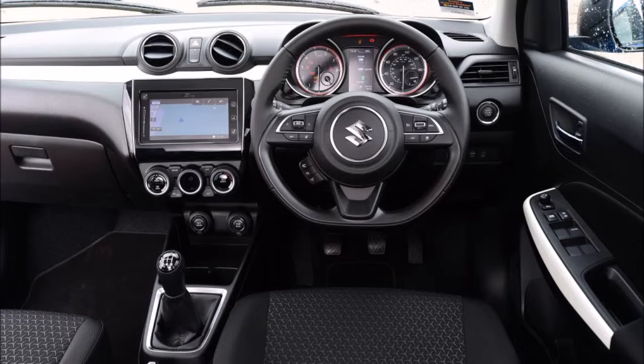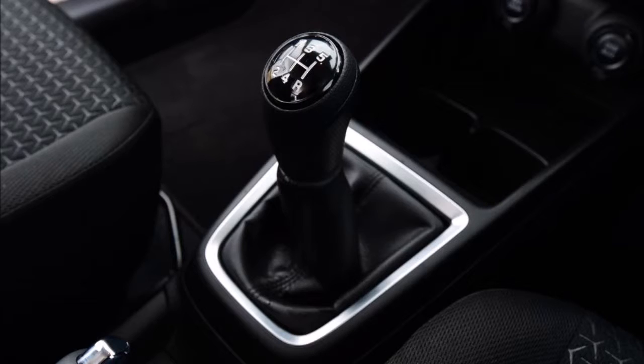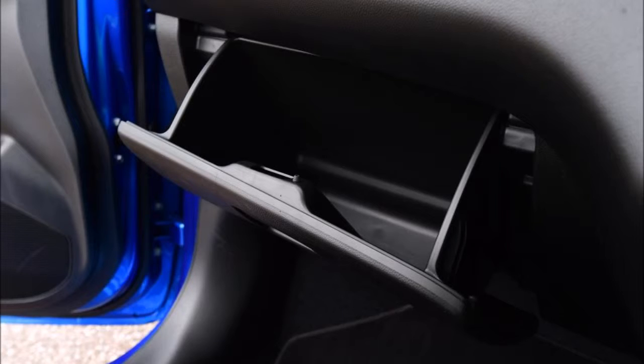Suzuki has issued one picture of the Swift Sport, serving up a small glimpse of the new hot hatch. A fresh front apron with large, aggressive cuts, a new front grille and a small front splitter gives the car's face a sportier character, while new side skirts and large diamond-cut alloy wheels are also fitted. We're still waiting for a snap of the Swift Sport's rear though.